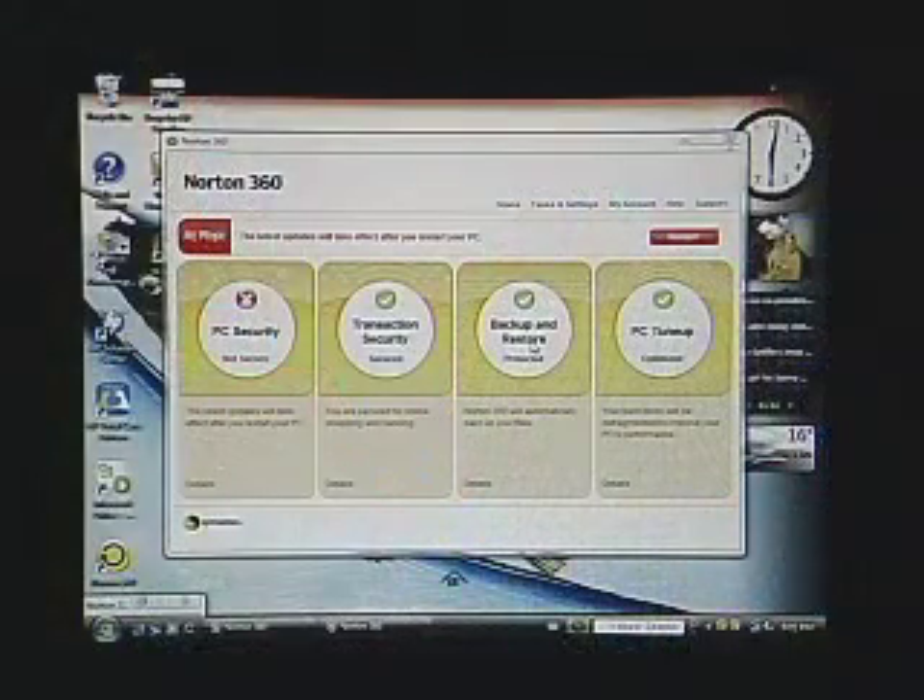Keeping your system free of threats is just half of the Norton 360 story. The other half is the system maintenance and data security story. If you install Norton 360 and take advantage of all the built-in tools, your data should always be safe, your system secure, and it should even run better. So let's take a look at the rest of the tools, starting with backup and restore.